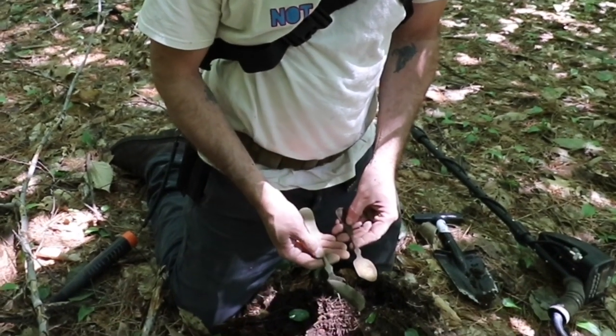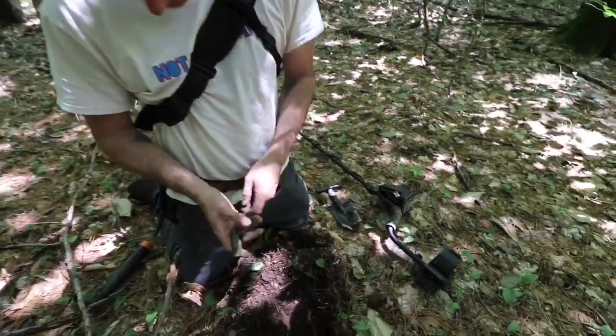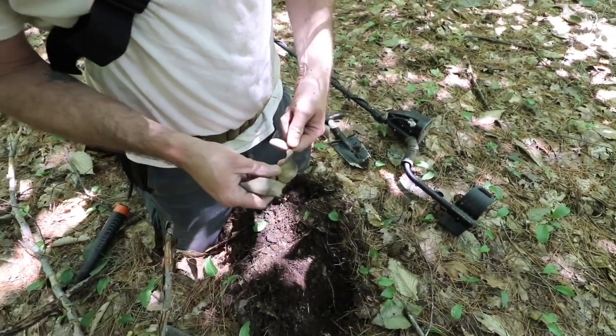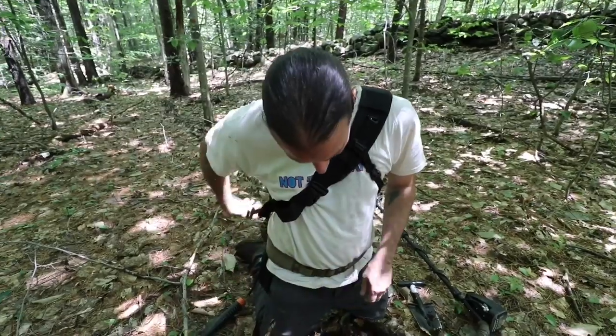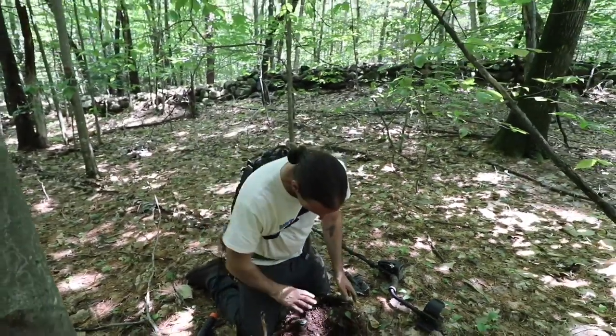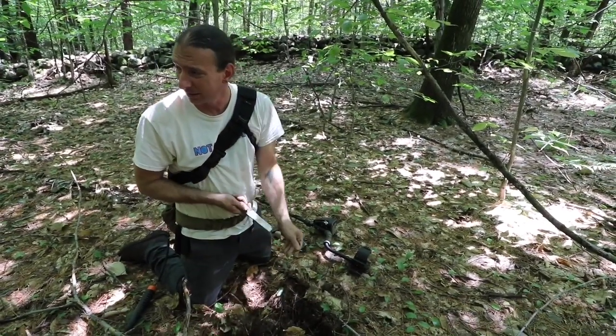That looks like it's from the same set! Left-handed — oh yep! Nice, very nice — two fancy Victorian spoons. And again it was not a fantastic signal.